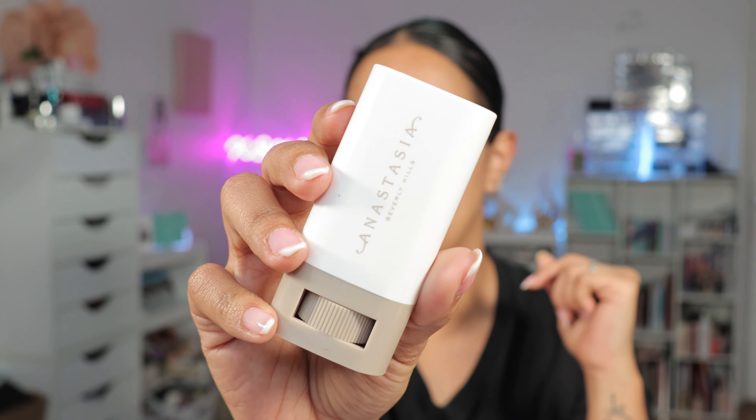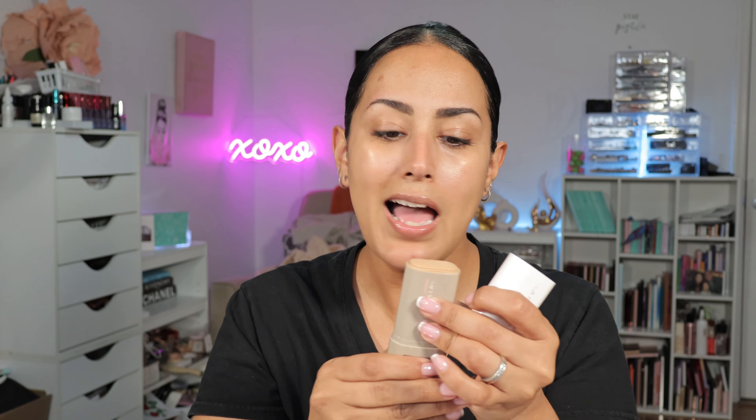I'm going to use this baby — this is by Anastasia Beverly Hills. I like this little stick product, it is their Beauty Balm in number 10. It is my spot-on shade and it also feels hydrating. I'm gonna kind of do one of these and use one of these little pounce applicators, pressing and pushing the product onto the skin. Also from ABH I have their contour stick in Mink, and I'm gonna kind of go down like this.